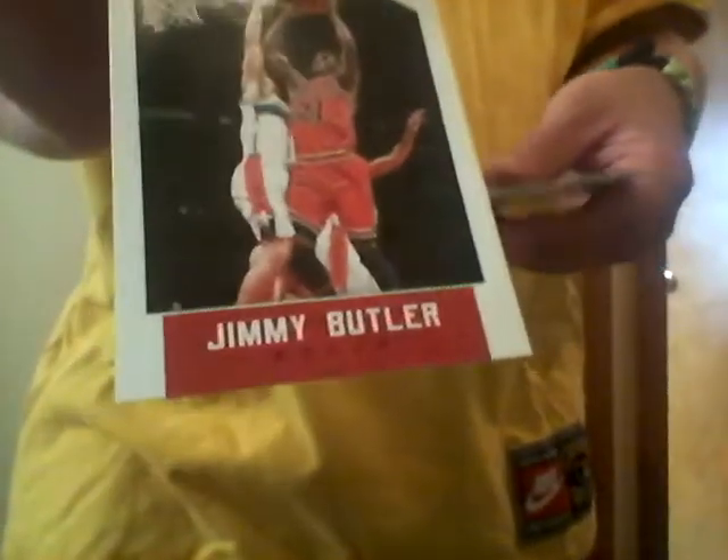Cameron Payne, rookie for Thunder. P.R. Jackson, rookie. Jordan Mickey, rookie. Sam Decker, rookie. Chris Comond, Tristan Thompson, Jimmy Butler, Andrew Bogut, Andrew Wiggins. And an advertisement. So cool, we got a blue serial numbered card in there.